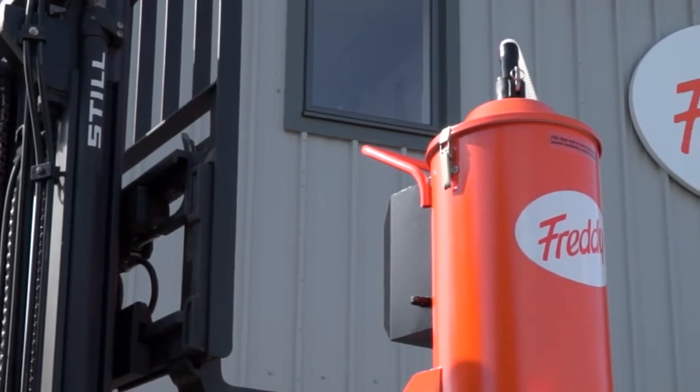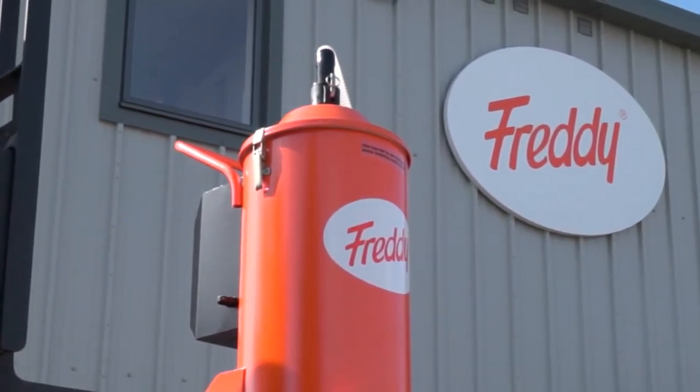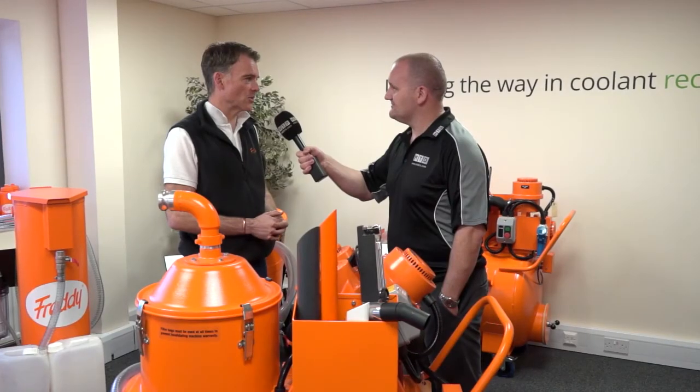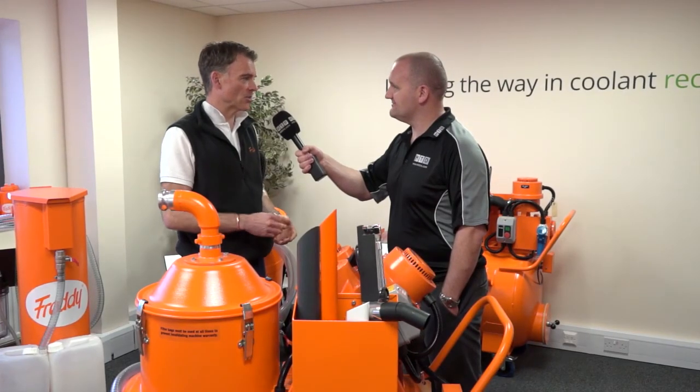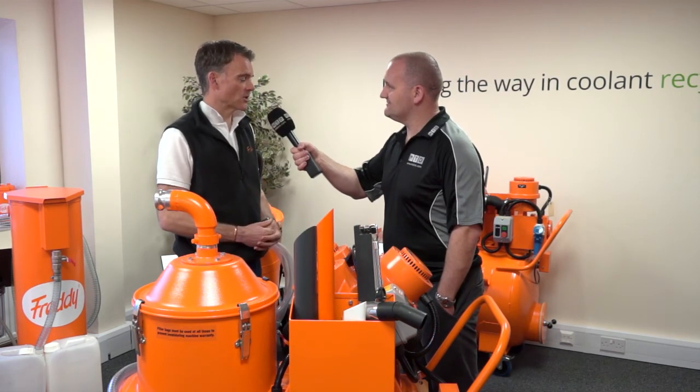I think it's the reputation we've had. We had somebody recently from Australia — I didn't know them as a customer, but they've had one since 1981. It passed on through a number of different people via auctions and things, and we wouldn't be able to trace it like the DVLA would. They just wanted another one because it was so good.